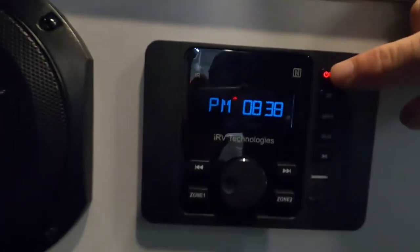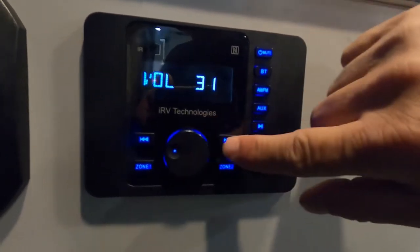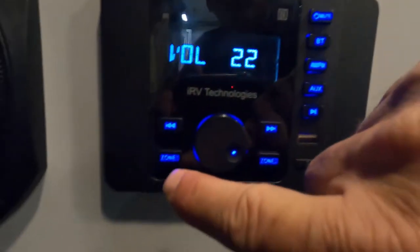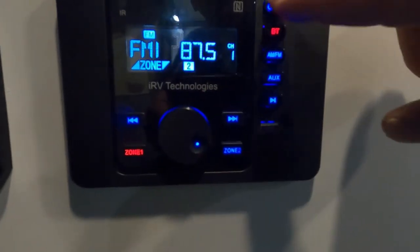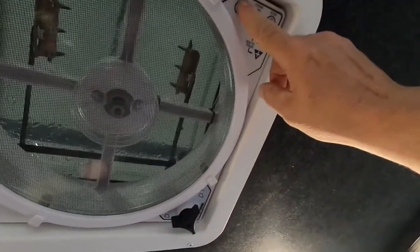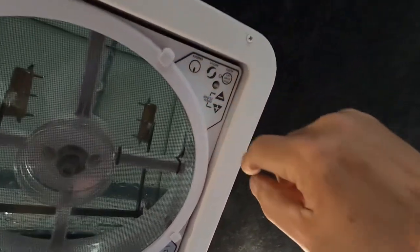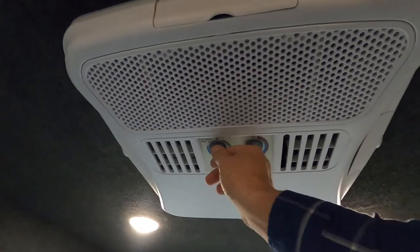Down here to your sound system: hold that button in to change from Bluetooth to AM/FM, and scan for channels. Zone one is indoors — you can shut zone one off and play zone two for outdoor music. Auxiliary hookup is available; just touch that to mute, hold it in to shut it off. Up here in your vent you will hand crank to open, or hit the power vent button and it automatically opens and turns your fan on. Shut your power off and it'll close. Over here your AC — simply crank that up and it'll cool it off in here in no time.